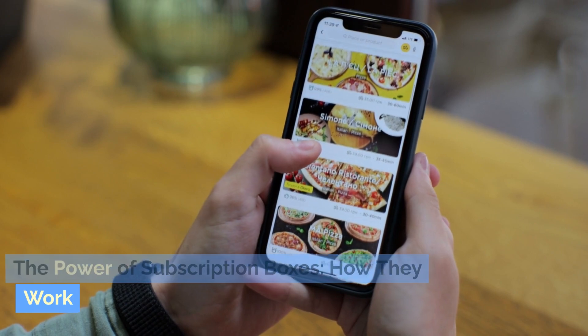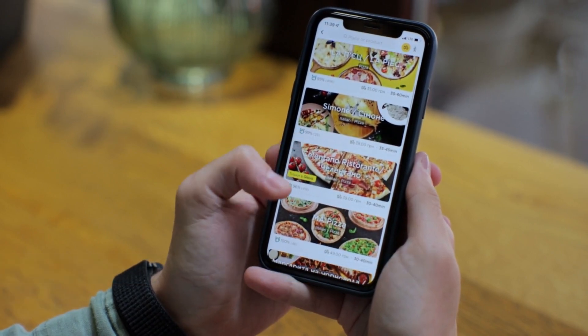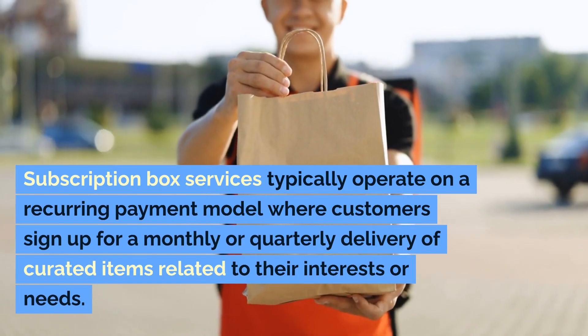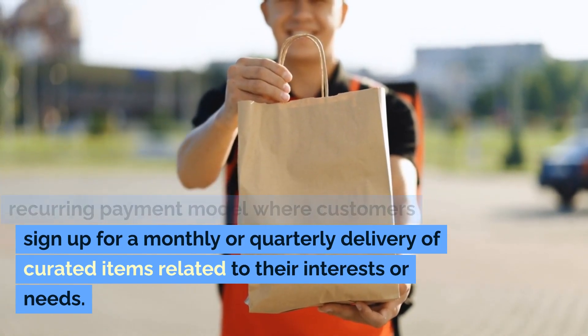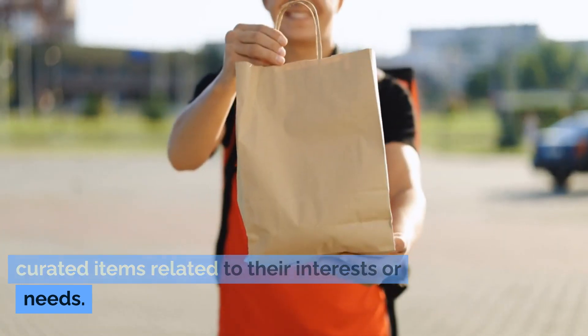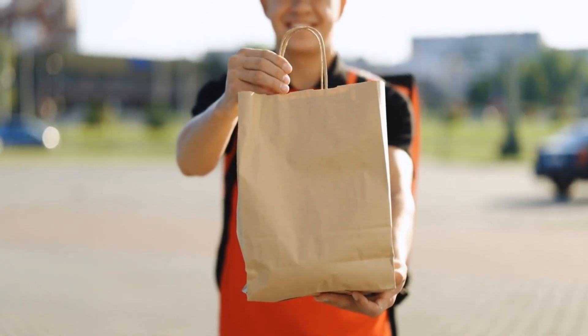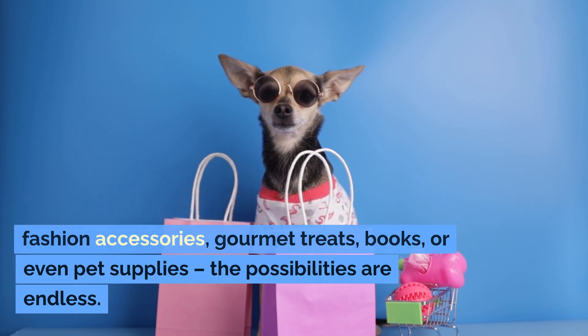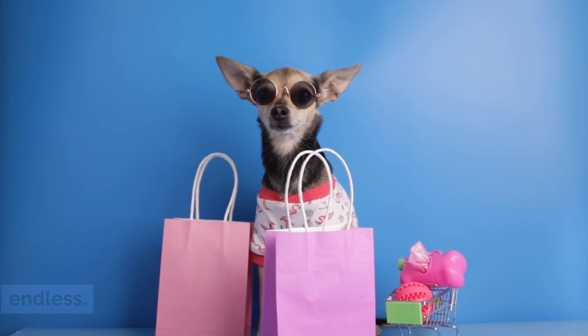The power of subscription boxes — how they work. Subscription box services typically operate on a recurring payment model where customers sign up for a monthly or quarterly delivery of curated items related to their interests or needs. These items could range from beauty products, fashion accessories, gourmet treats, books, or even pet supplies. The possibilities are endless.